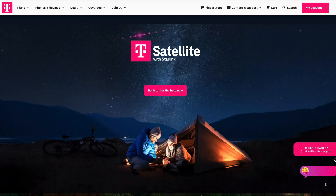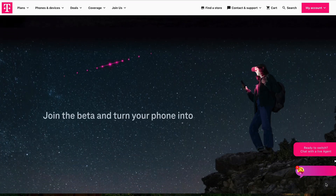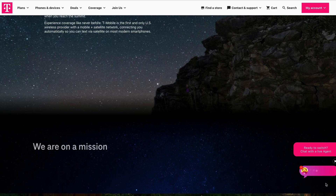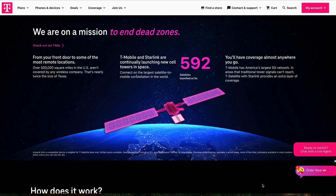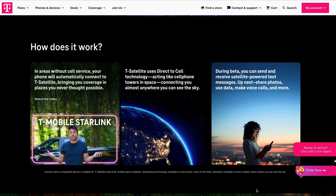T-Mobile and SpaceX's Starlink service is in beta and we finally got a chance to use it and test it out where we had no cell coverage. If you're not too familiar with it, you can sign up as a T-Mobile customer. This is a direct-to-cell satellite service powered by SpaceX's Starlink, hoping to offer a potential solution for connectivity in areas with no or poor cell coverage.